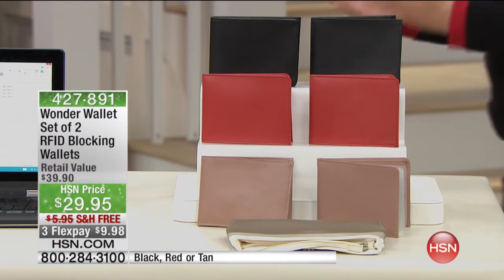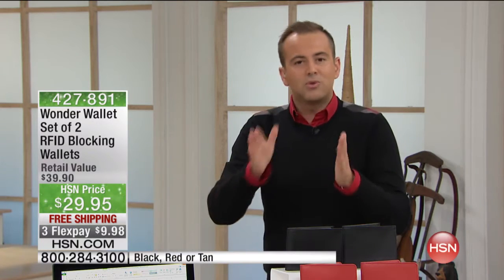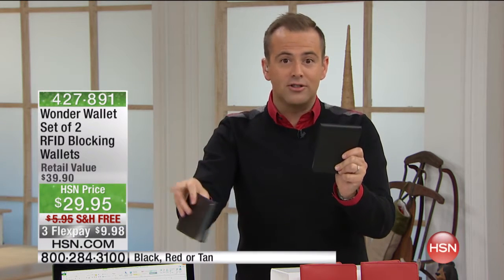You know the big thing right now — sad but true — is that people are losing their credit information, their identity, because people are able to steal it without even standing next to you. This will protect it. It puts it on lockdown. Buy one, get one — you get two for this price. We're $10 off, free shipping, and three crazy flex pays.